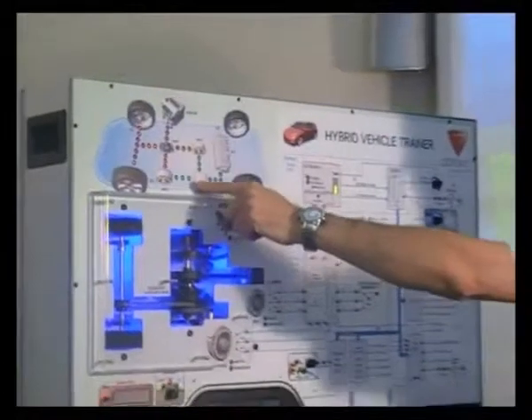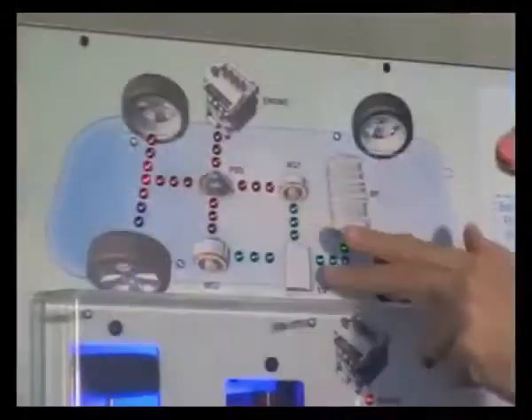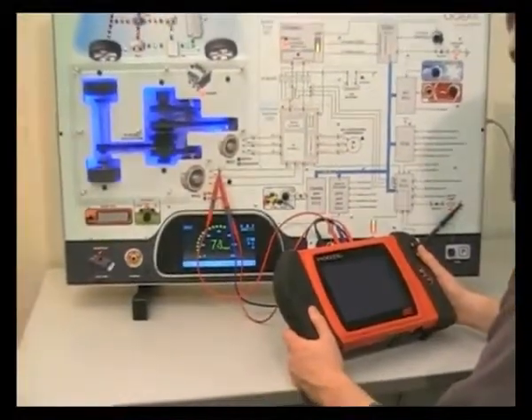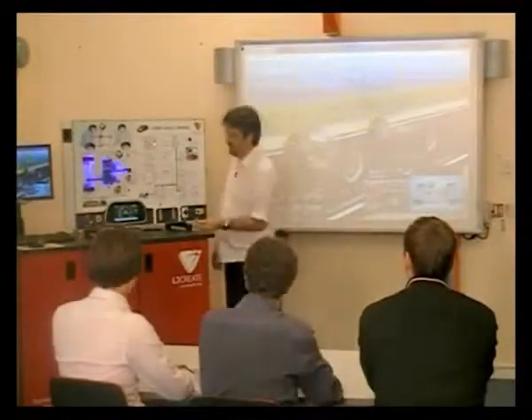EP5 is a resource that offers a cost-effective and safe solution to teaching hybrid and electric vehicle technology. A sophisticated panel trainer enables practical investigations into a series-parallel HEV system in the classroom or workshop.